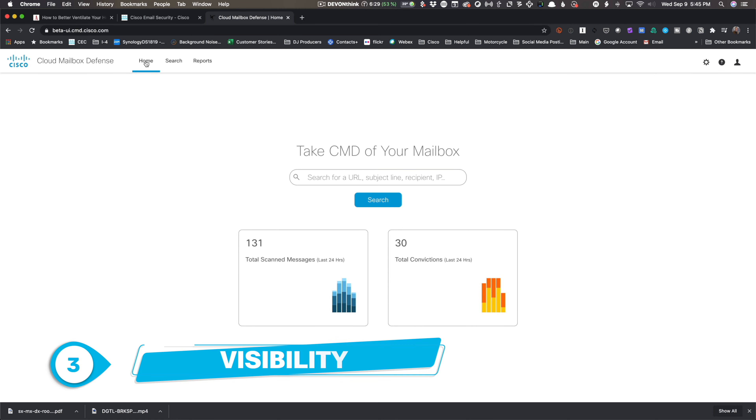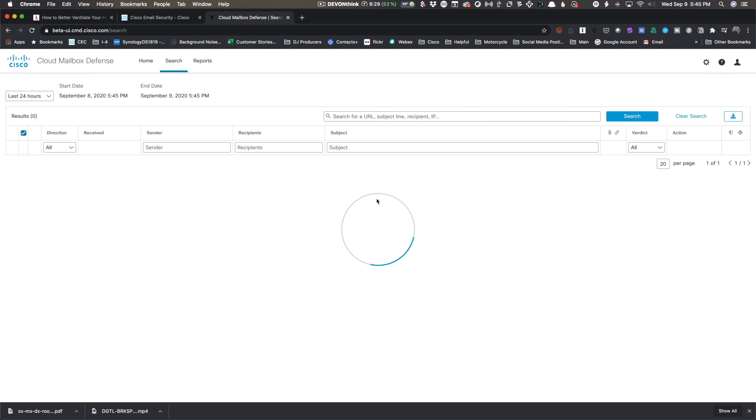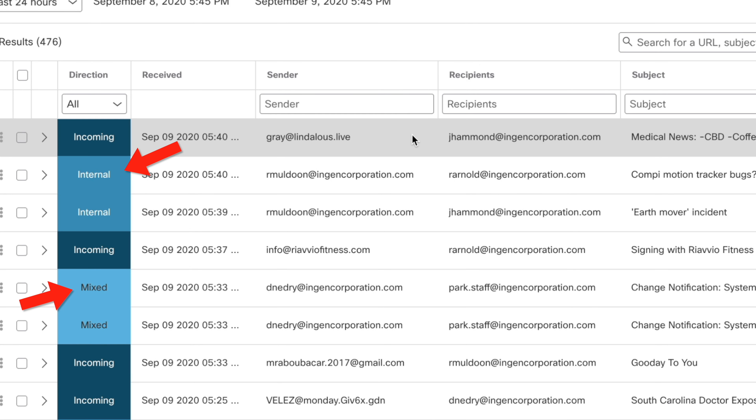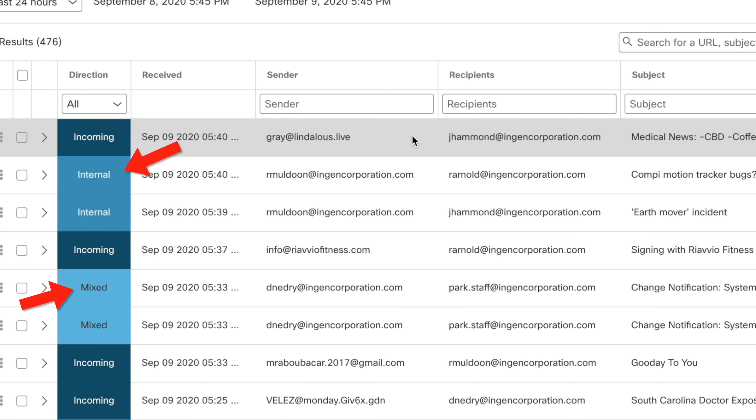Let's look at visibility. There are some predefined reports here, but search is where we get to the cool stuff. You can see directional flow. Notice that "internal mixed" there indicates that there's both internal and external.